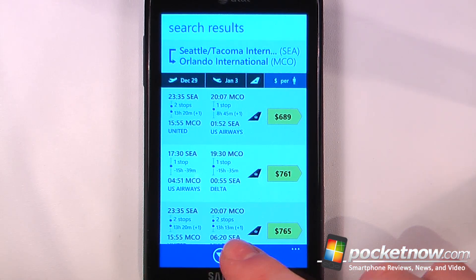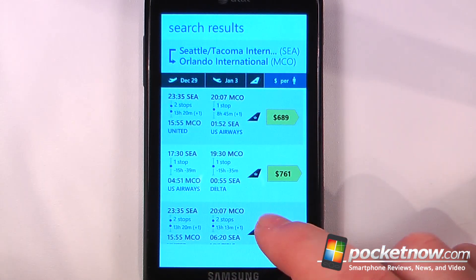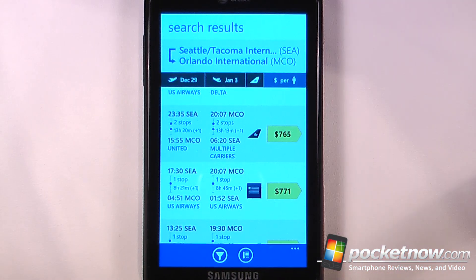Here I can view all the flights and I can go down to the bottom and sort it depending on which is most important to me. So if I'd like I can choose this one, and now I can choose which flight I'd like and book it directly from my Windows Phone 7 device.